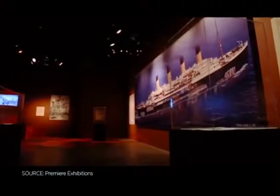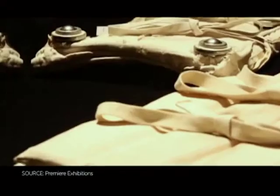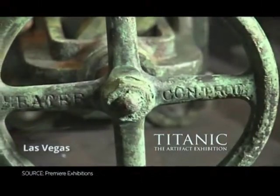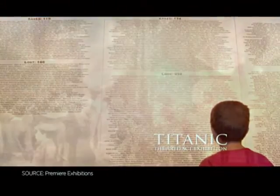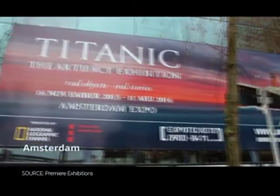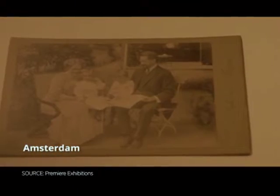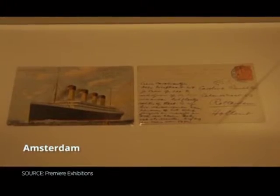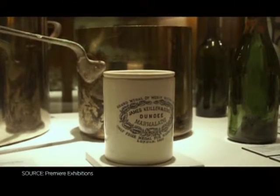What we also love about this exhibition is that visitors assume the role of a passenger. When you arrive, you receive a replica boarding pass, you walk through the exhibition, and you go through the chronological journey of the Titanic — the construction of the ship, then life aboard, then the fateful night of the sinking, and then the modern day effort to preserve the ship for future generations.